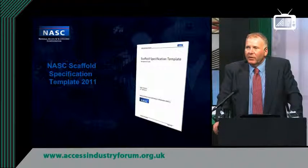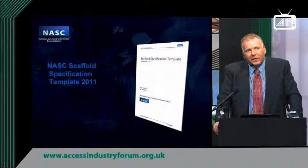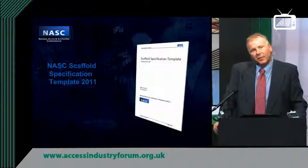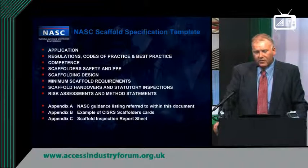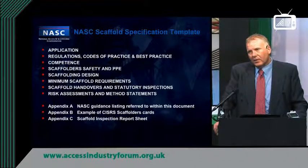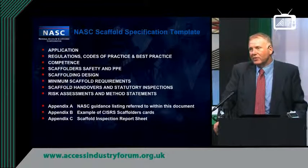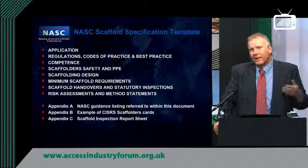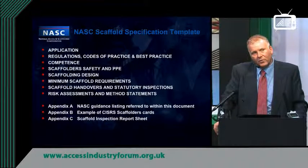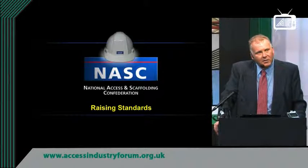A very recent development is that the NASC is offering industry a specification document — essentially a Word document that people can adapt for use as a main contractor, scaffold contractor, or occupier. The document covers industry best guidance around regulations, competence, scaffolder safety, PPE, and technical requirements. People can put their own branding on it, adapt it to suit their operations, and use it as their own scaffolding specification for the management of scaffolding on site. That essentially is an update of the main changes within the access and scaffolding industry.